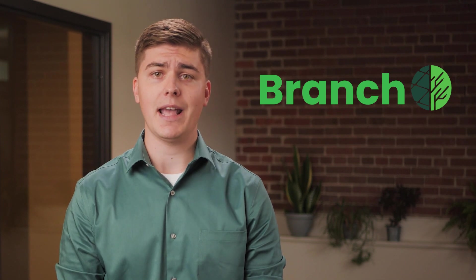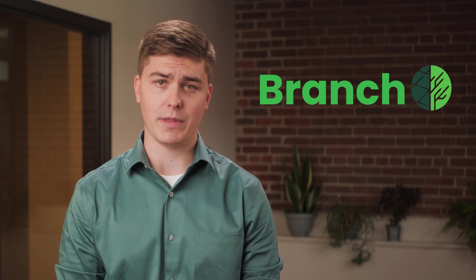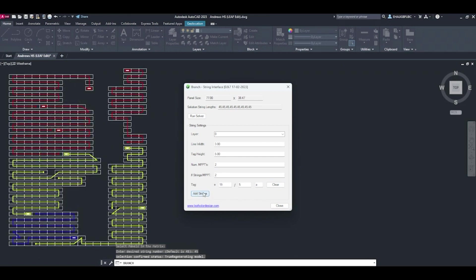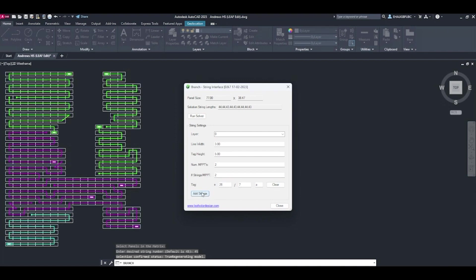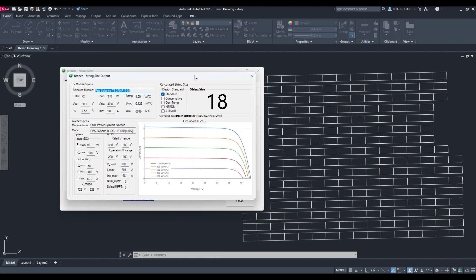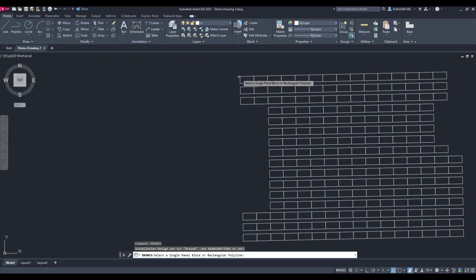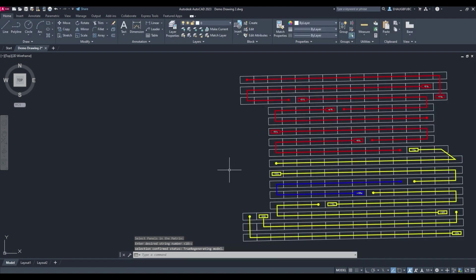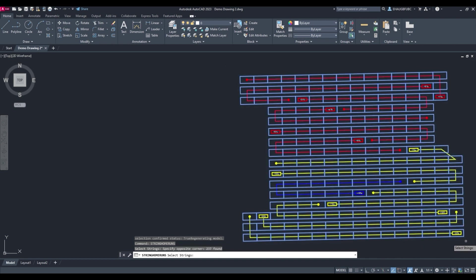That's why we built Branch, an AutoCAD plug-in specifically developed to automate stringing design and the tedious manual work that comes with it. By employing AI-based techniques, Branch is able to generate a human-like stringing design nearly instantaneously on even the largest, most complex array shapes. Engineers simply open their panel layout to find their hardware, call the Branch command, select the panels, and Branch's algorithm does the rest, creating a design that optimizes string locations and paths for maximum installation efficiency.